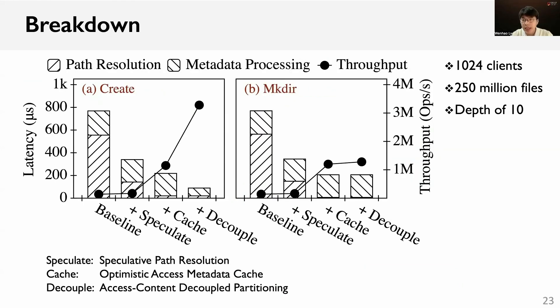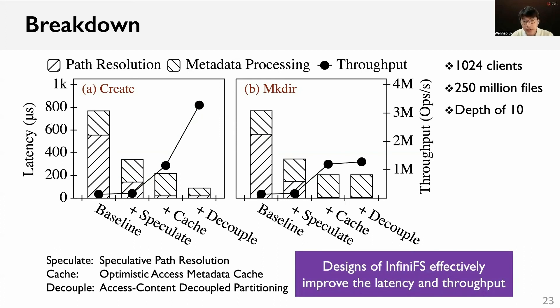We then report how the design features contribute to the overall performance. We accumulate the design features into the baseline and measure the latency and throughput of metadata operations. The latency is further decomposed into two parts: path resolution and metadata processing. We can observe that the speculative path resolution can significantly reduce the latency by 74%. The optimistic metadata cache boosts the throughput to more than 1 million operations per second. By decoupling the access and content metadata, we further reduce the latency of metadata processing in file create operations and boost the throughput to 3.3 million operations per second.